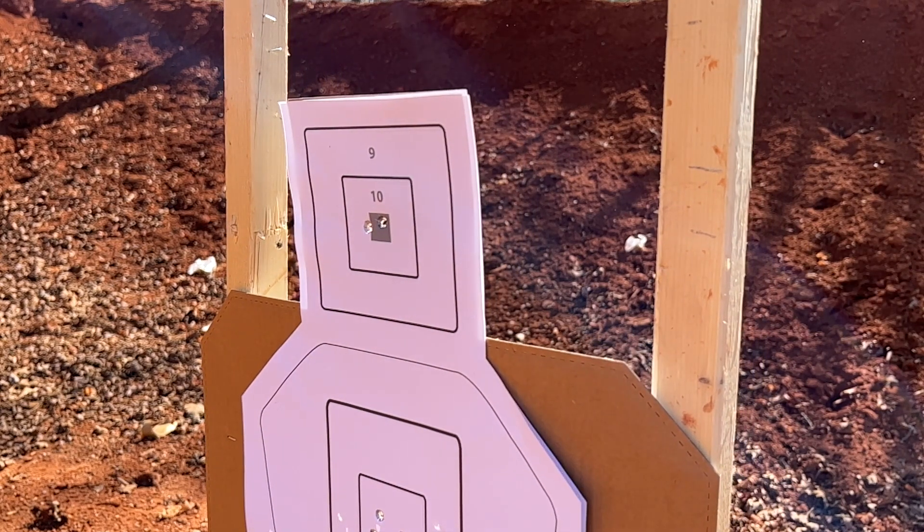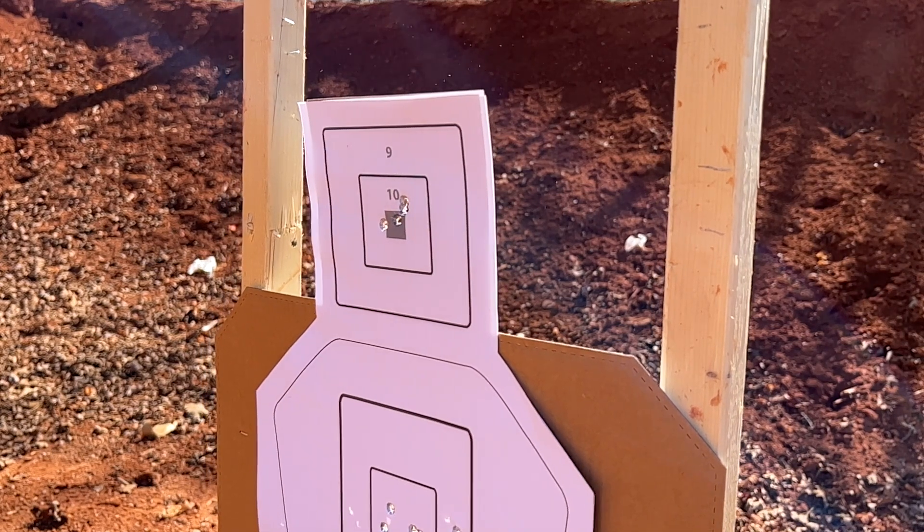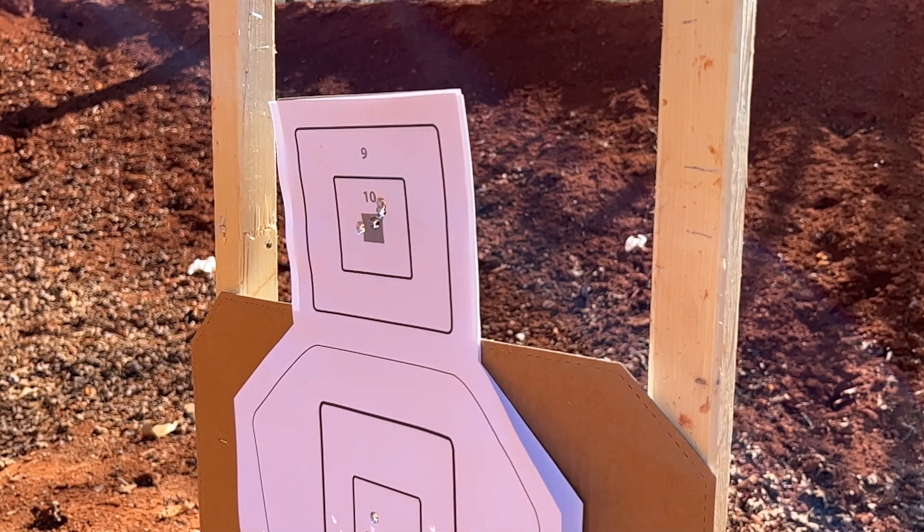Don't mess with the trigger. It's like shaving truffles on everything — leave my mac and cheese alone. It's good. My mac and cheese is good, brah.